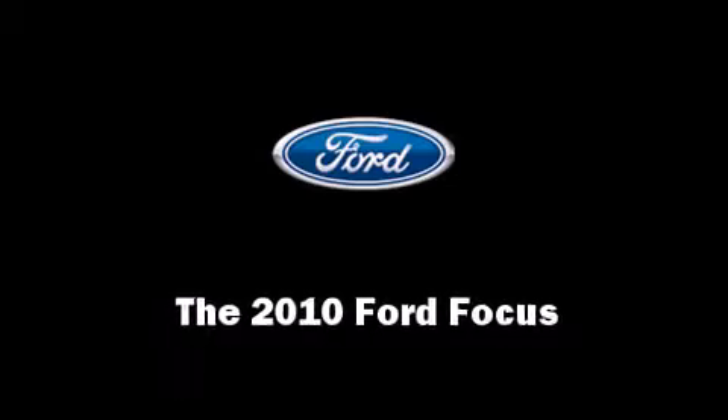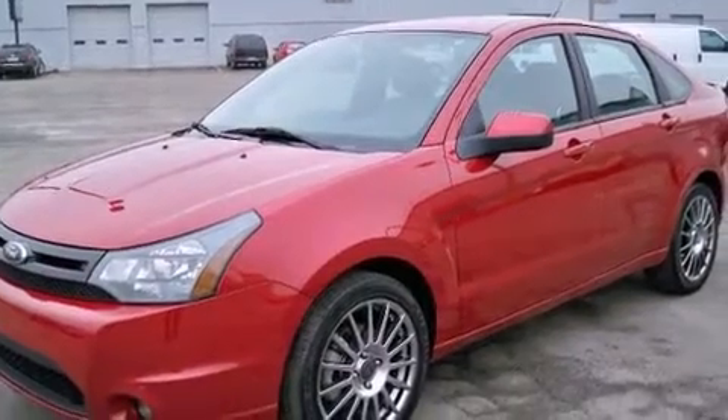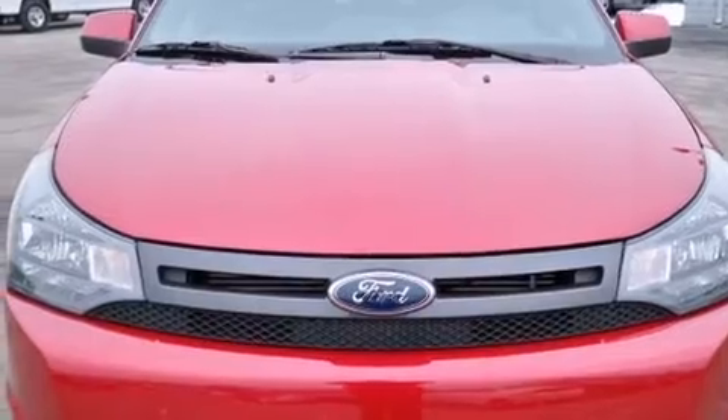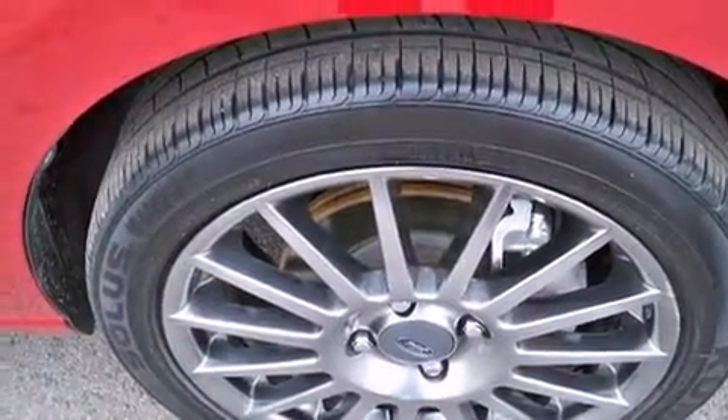Come test drive this 2010 Ford Focus. This four-door, five-passenger sedan still has fewer than 40,000 miles. It features an automatic transmission, front-wheel drive, and a two-liter four-cylinder engine.